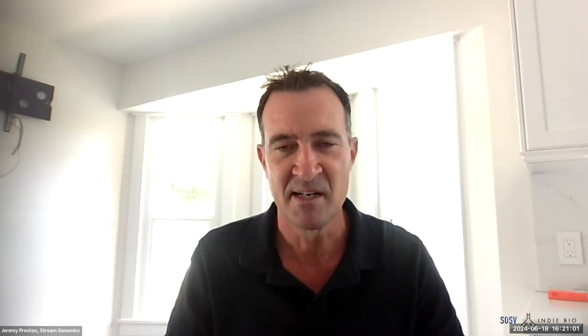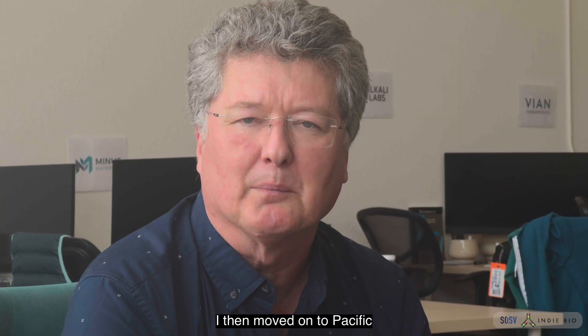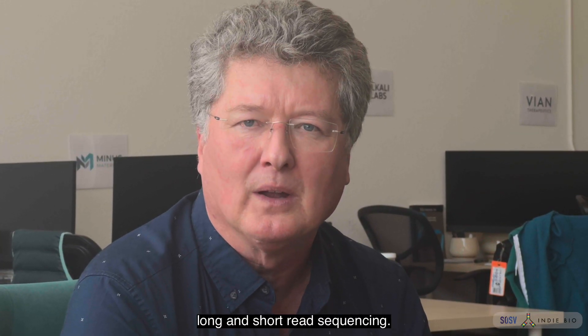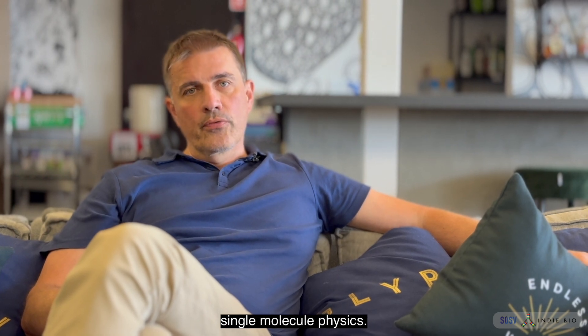I was vice president of global strategic marketing and regional marketing, where I had a team of hundreds around the world. I then moved on to Pacific Biosciences, where I worked on long and short read sequencing. My training is in single molecule physics.